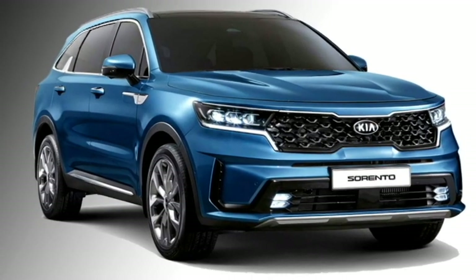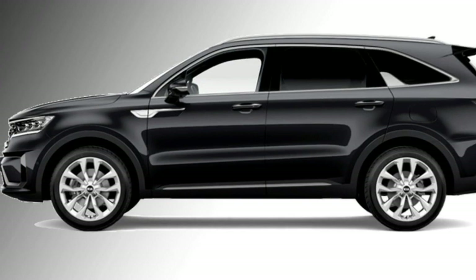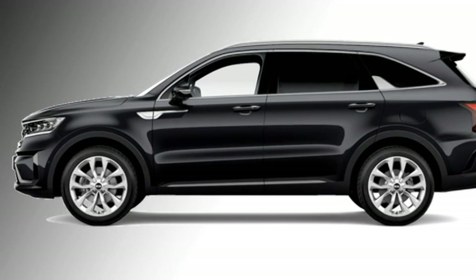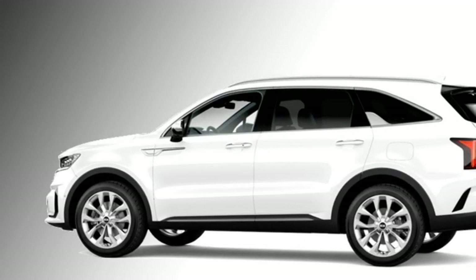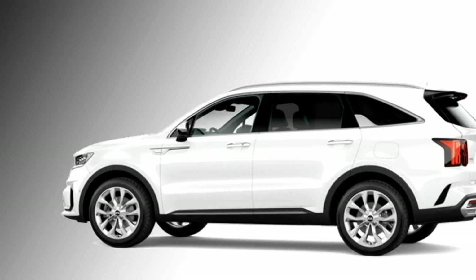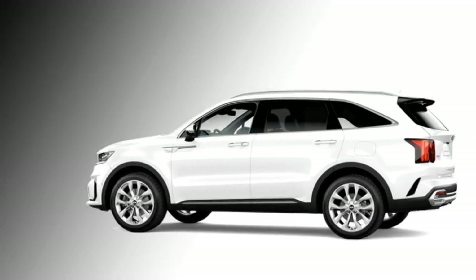In the side profile, the SUV gets power-adjustable and heated ORVMs with mounted LED turn signal indicators, solar-controlled glass, 17-inch diamond-cut alloy wheels, chrome strips at the windows, and roof rails.